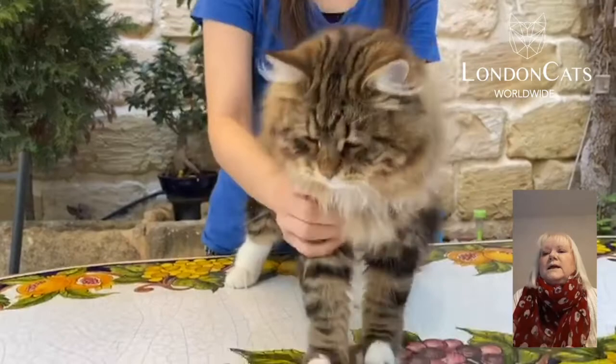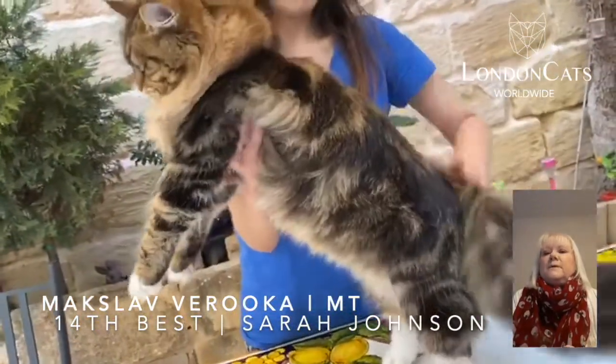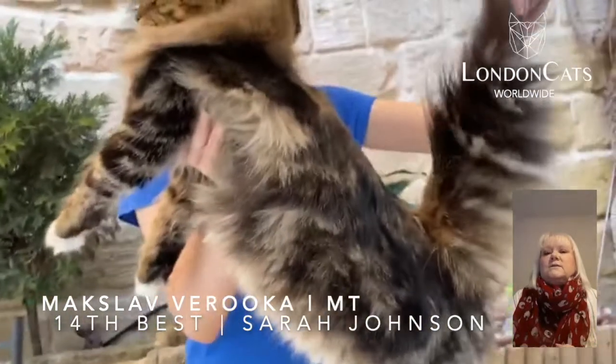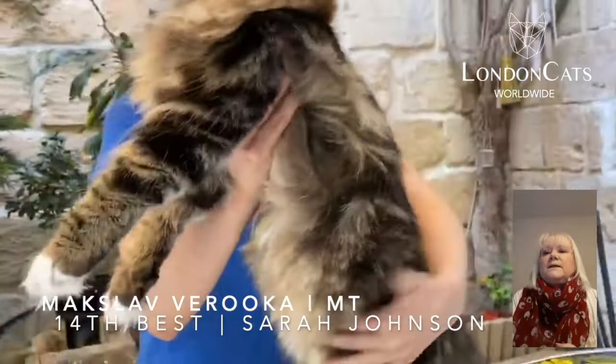Number 14 is this very impressive Siberian, just eight months old. Just love him — fabulous body type, wonderful coat structure. That head is to die for and that expression is just unmistakably Siberian. Just a beautiful, beautiful cat, very promising indeed.